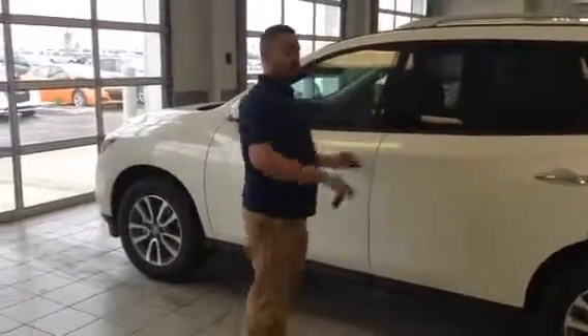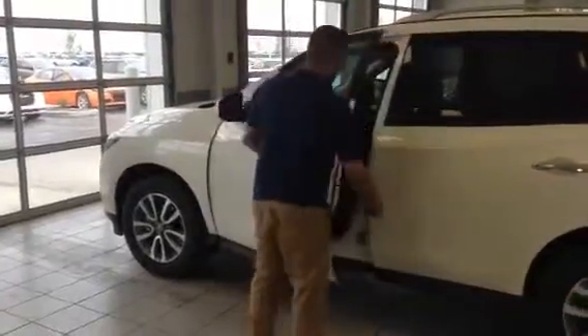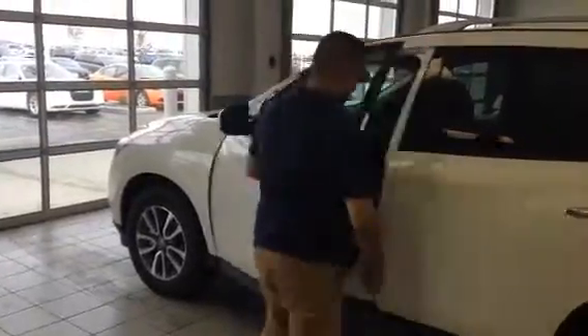You have the Nissan Intelligent Key — one press, two presses, opens the whole vehicle. It's called Intelligent for a reason. You can't lock the keys inside.